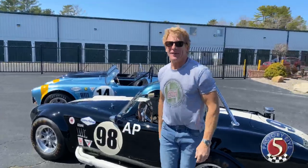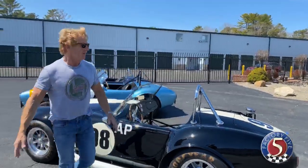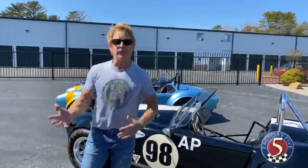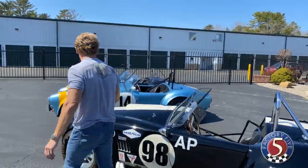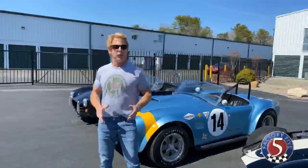Guys, it's Factory Five Facebook Live. It's supposed to be at 2 o'clock — we had a small battery issue. Today we're going to talk about 427 versus 289. Now this is not an FE; this is a 351 Windsor that you heard. I've got a 289 over here. And what we're going to do is go body style per body style and go over the changes between each one.